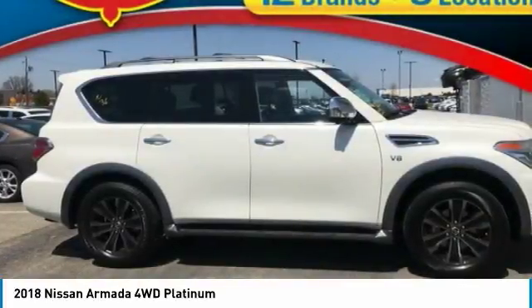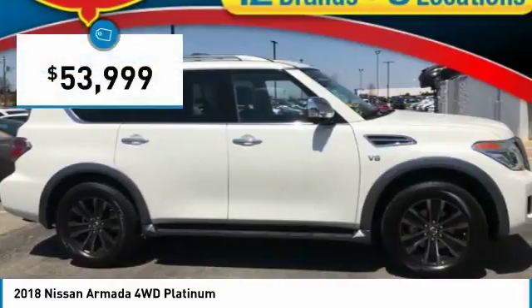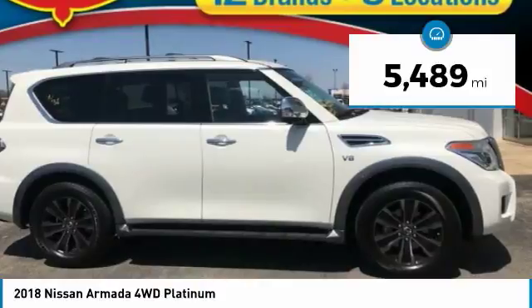Set foot in an Armada and set off on the ultimate driving adventure, priced below $55,000. This vehicle has less than 6,000 miles.